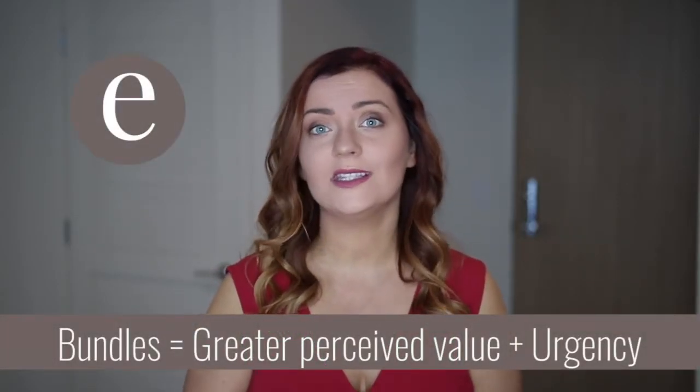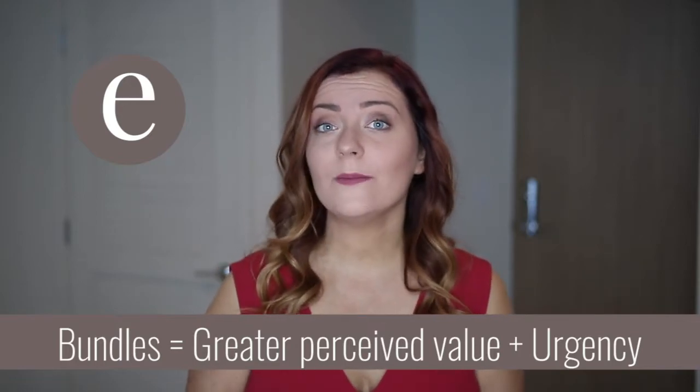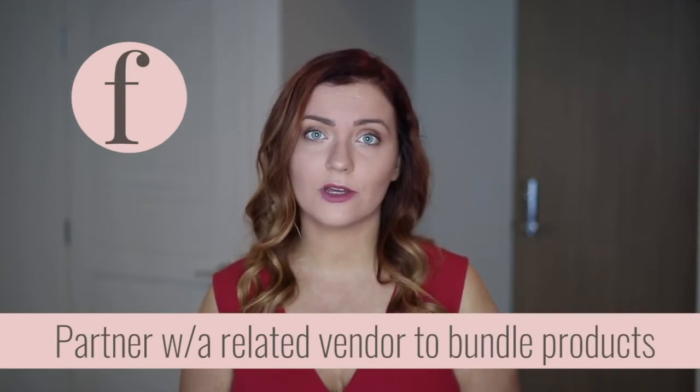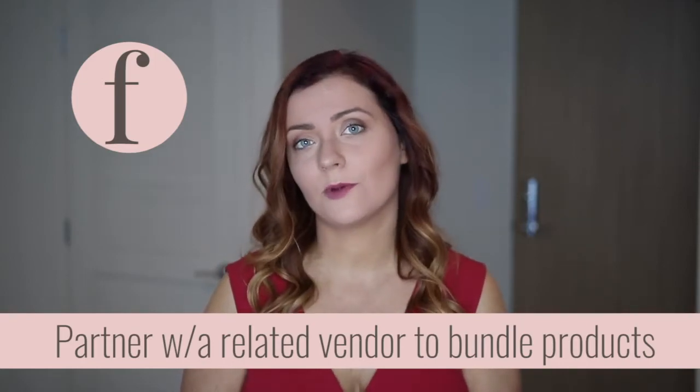This goes back to your specific audience — who are you talking to and what do they specifically want? Maybe you can partner with someone else who isn't a planner printer — maybe an author, a coach — and bundle some of their products alongside yours. You just have to get creative with it, really understand what your audience would benefit from the most, and use that.